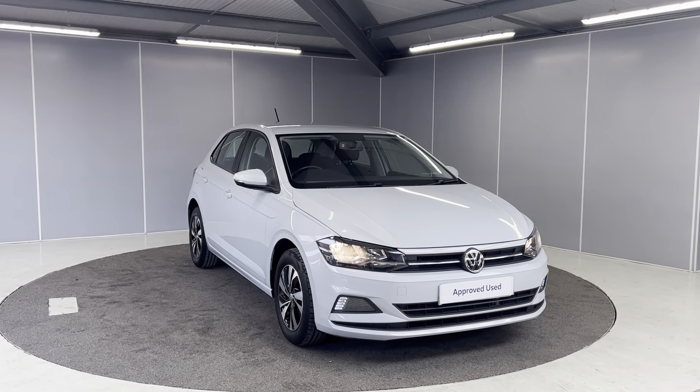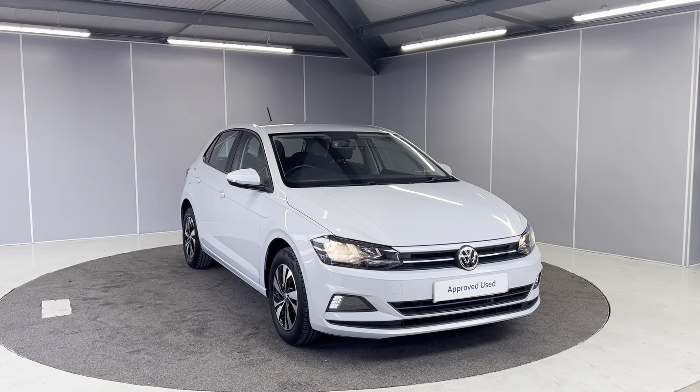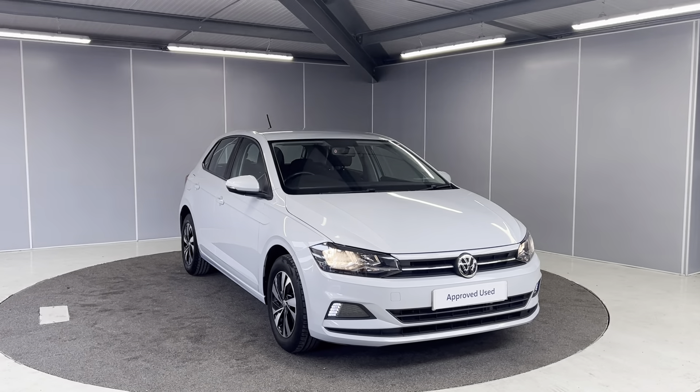This is under our preview scheme, which means the car comes with a 2-year warranty, a 2-year MOT cover and a 2-year roadside assistance with the AA.